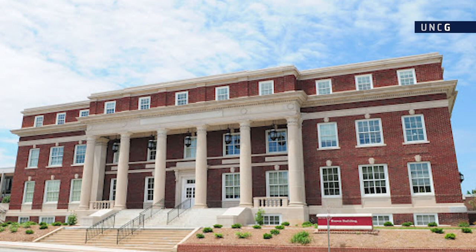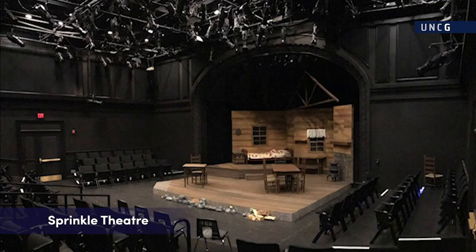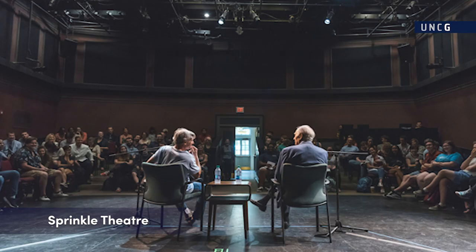Next door, the Brown Building houses the newly renovated Pam and David Sprinkle Theatre, a 118-seat three-quarter thrust space. This space is used for more intimate contemporary theatre works. Renovation was completed in 2019 and the theatre was upgraded with professional quality lighting and sound technology.